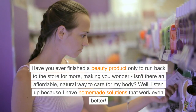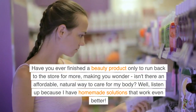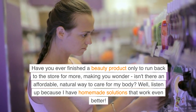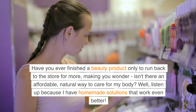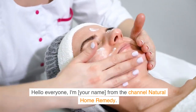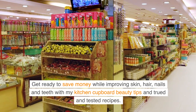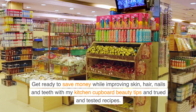Have you ever finished a beauty product only to run back to the store for more, making you wonder isn't there an affordable, natural way to care for my body? Well, listen up because I have homemade solutions that work even better. Hello everyone, I'm your host from the channel Natural Home Remedy. Get ready to save money while improving skin, hair, nails and teeth with my kitchen cupboard beauty tips and tried and tested recipes.